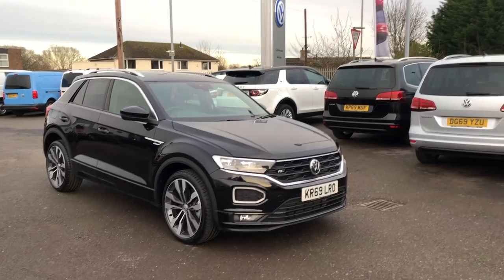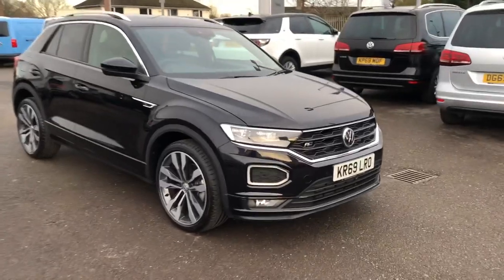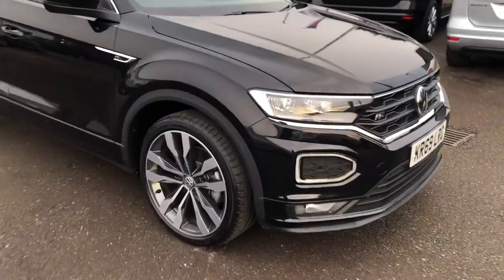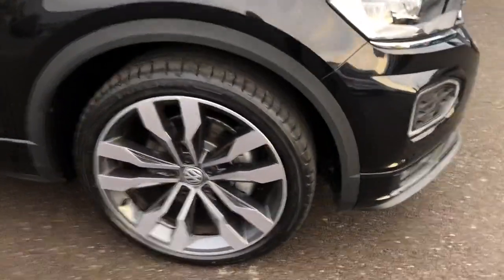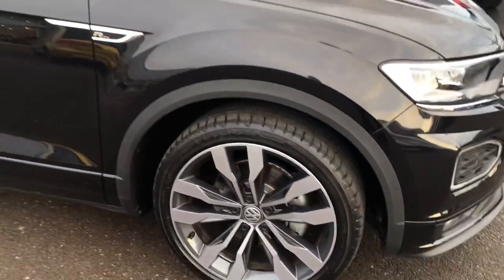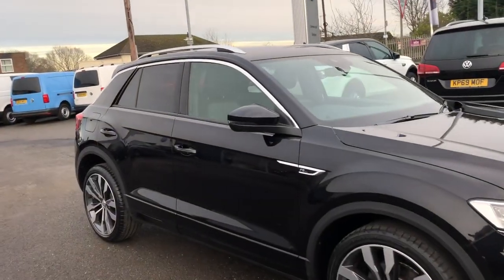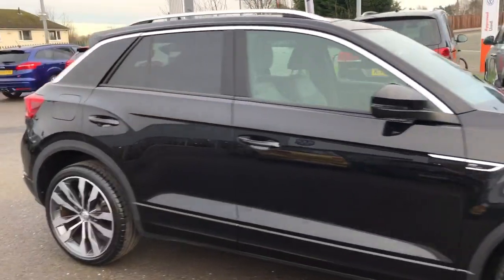Hi and welcome to Exxon Volkswagen. Today I'm going to show you around this Volkswagen T-Roc. This is the two-litre TDI R-Line DSG, finished in deep black pearlescent paint. You've got really nice diamond-cut alloy wheels — they have a really sporty feel to the car. You've also got the chrome styling, and the R-Line badging as well.